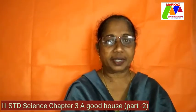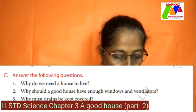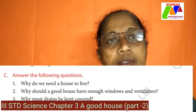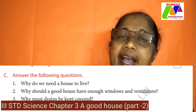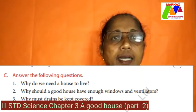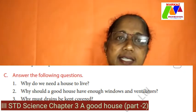Now coming to C — answer the following questions. Why do we need a house to live? We need a house to protect us from weather conditions, wild animals, and also for our comfort. Second: why should a good house have enough windows and ventilators? Windows and ventilators are sources that let in fresh air and sunlight. Fresh air is needed for good breathing, and sunlight is needed to kill the germs and microbes inside the house.